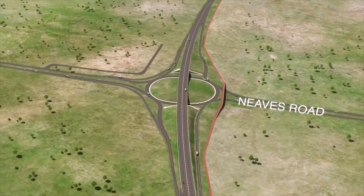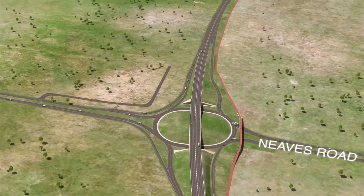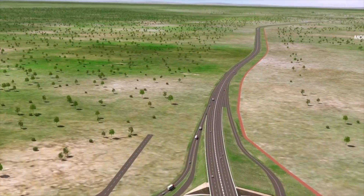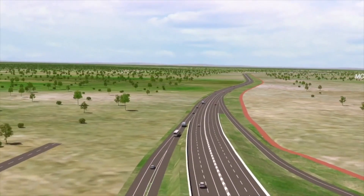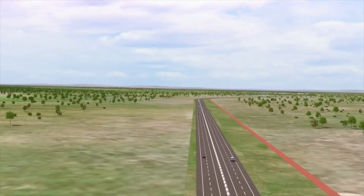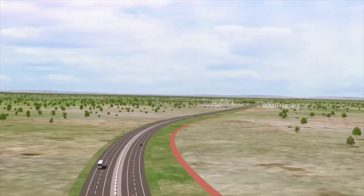A new interchange will allow free-flowing access and improved safety for the Bullsbrook community to the east. Taking the majority of heavy traffic away from the Great Northern Highway, the dual carriageway provides safe overtaking and separation of opposing traffic.